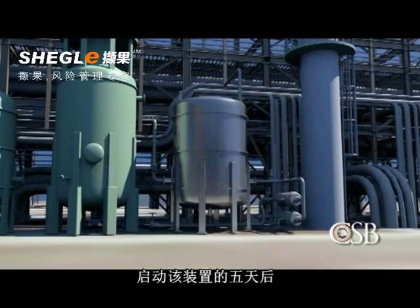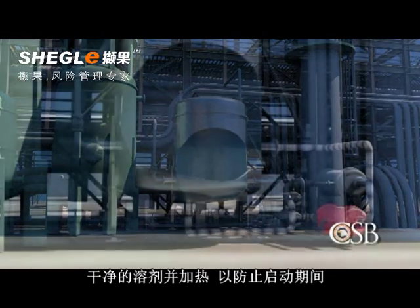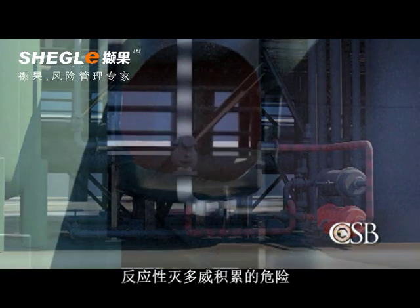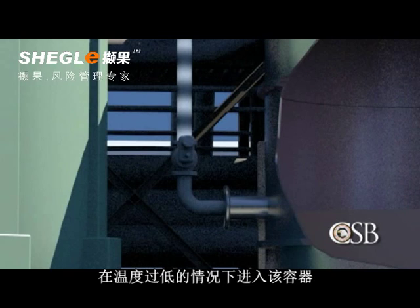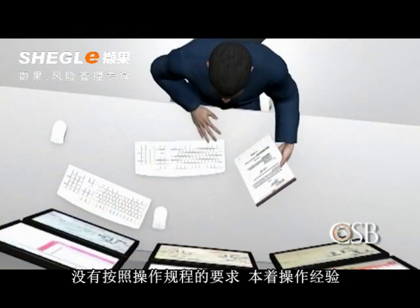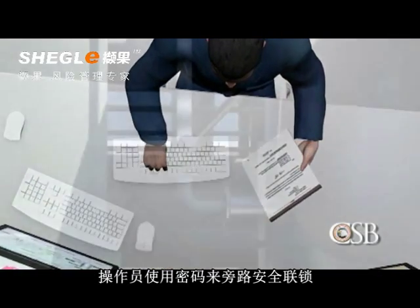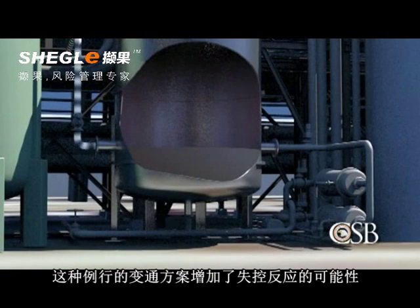Five days into the startup of the unit, the Residue Treater was brought online. For safety reasons, the vessel needed to be pre-filled with clean solvent and heated, to prevent a dangerous accumulation of reactive Methamyl during startup. A safety interlock would prevent Methamyl residue from being fed to the vessel if the temperature was too low. But some operators believed the heater could not reach the required temperature to open the valve. Contrary to operating procedure and with managers' knowledge, operators used a password to bypass the safety interlock, which increased the likelihood of a runaway reaction.